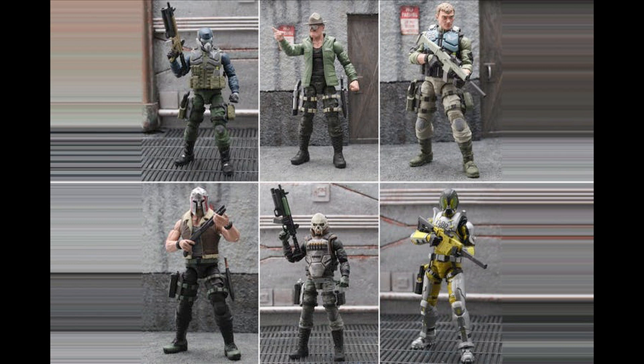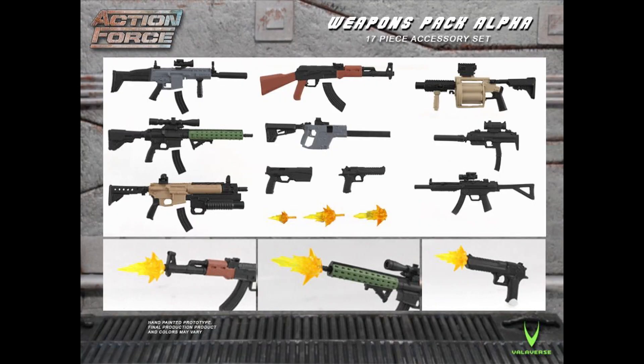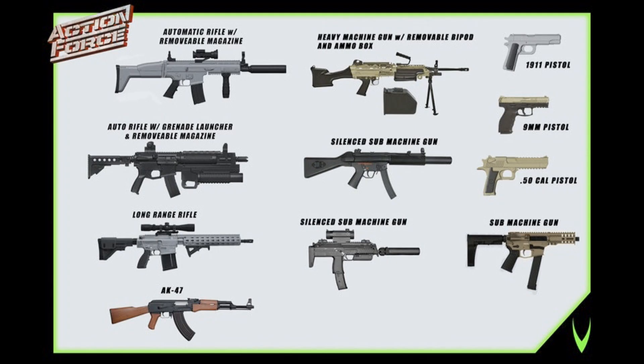Along with the first wave of six core characters, Valorverse is also offering additional weapons packs with a wide variety of modern military weapons, which are incredibly well done and include paint applications. Valorverse is not cheaping out here and just giving us plastic molded accessories — we're getting very well painted, highly detailed weaponry.